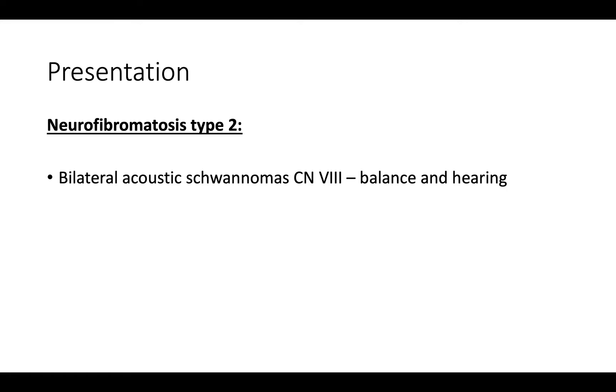Let's move on to type 2, which is a lot easier to remember. The most common type of tumor in type 2 are bilateral acoustic schwannomas, also called acoustic neuromas. These are tumors that can compress cranial nerve 8. Since cranial nerve 8 is involved in balance and hearing, this often presents with hearing loss or balance problems.